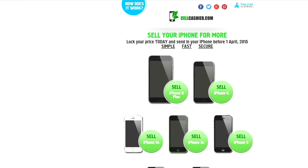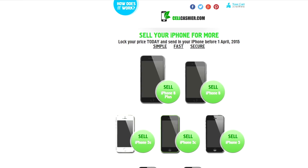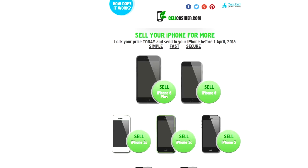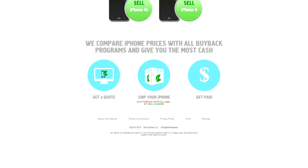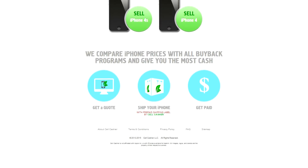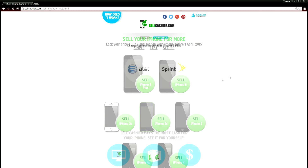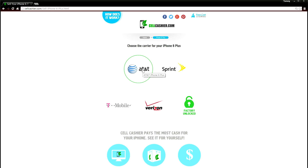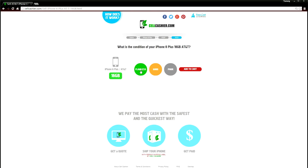Before I go, I wanted to share an awesome website with you guys. Sellcashier.com is a site where you can sell your iPhone for the highest dollar amount. They purchase iPhones from all major US carriers and currently only operate in the United States. They purchase all of the iPhone models shown on this page from all the popular carriers, even unlocked phones. To get a quick quote, you just simply pick your iPhone model, carrier, size, and condition, and the quote will immediately display.